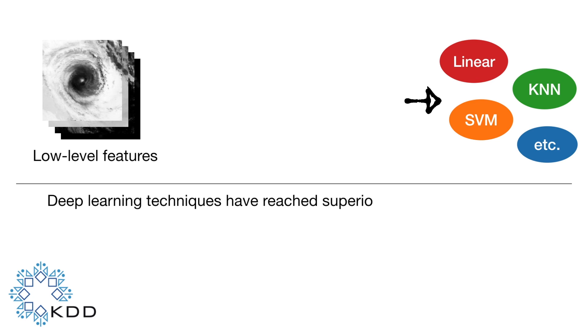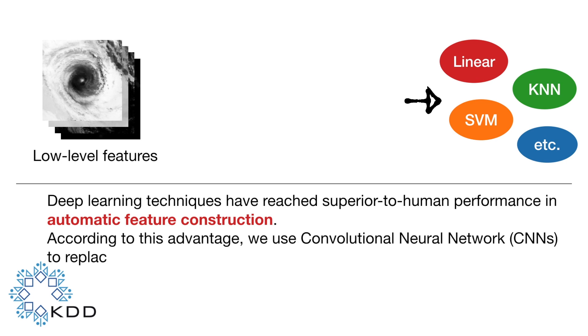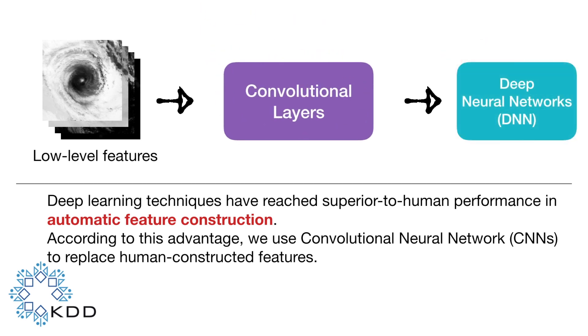Deep learning techniques have reached superior to human performance in automatic feature construction. According to this advantage, we use a convolutional neural network to replace human-constructed features.